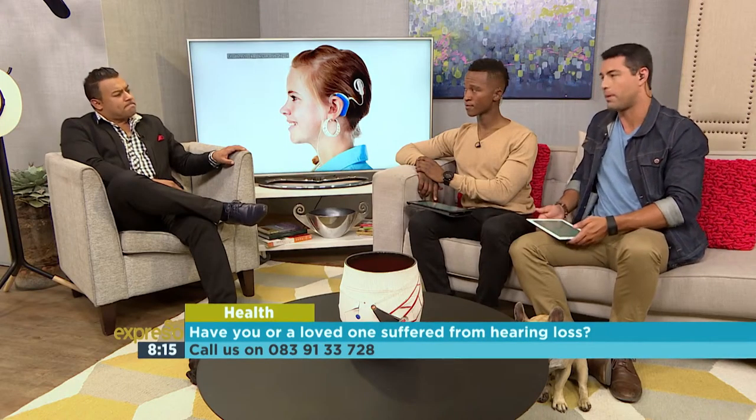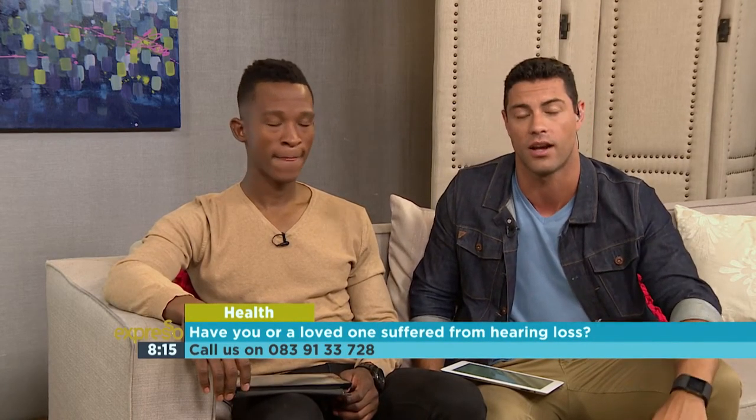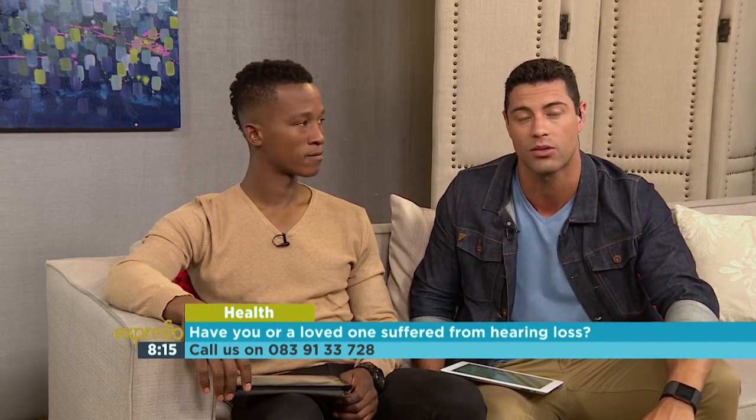We're going to be talking about the developmental effects of undiagnosed hearing loss in children after the break. If you have any comments or questions for our doctor, our lines are open at 083 913 3728. Right now let's go over to Leanne.